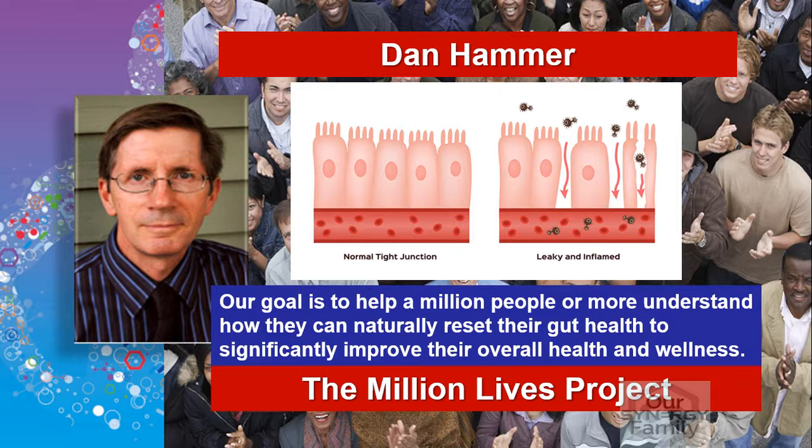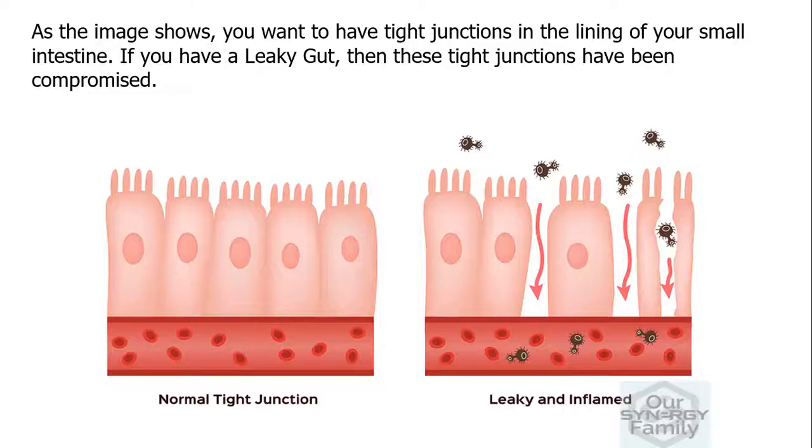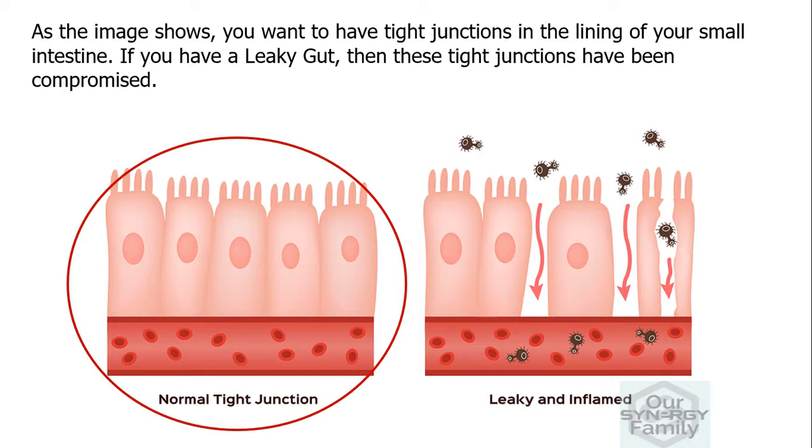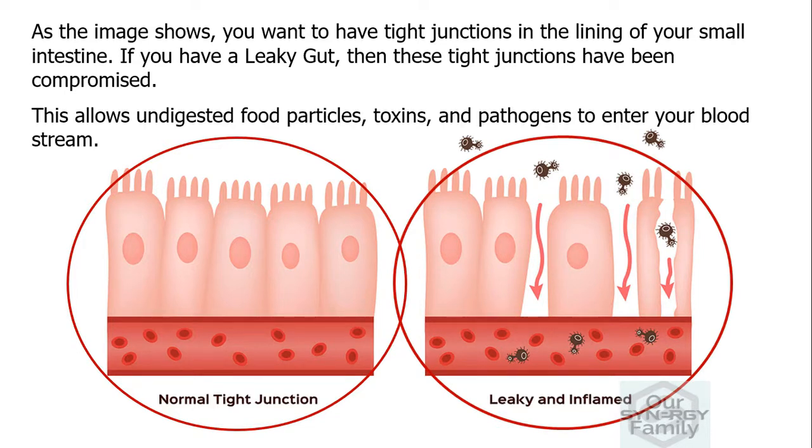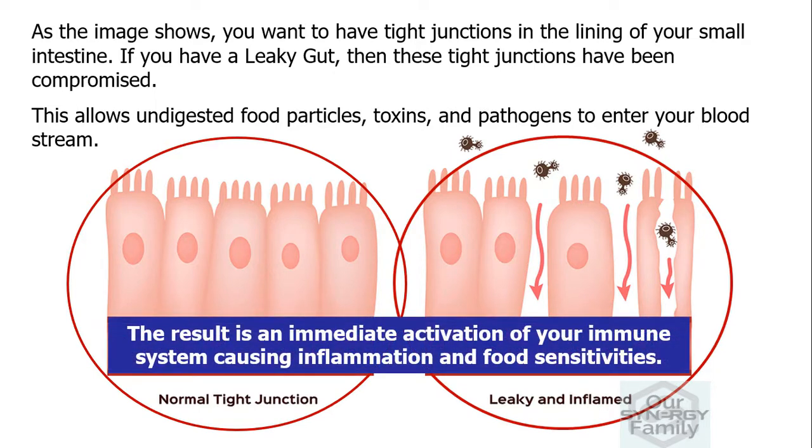And healing a leaky gut is critical to your overall health. As the image shows, you want to have tight junctions in the lining of your small intestine. If you have a leaky gut, then these tight junctions have become compromised. This allows undigested food particles, toxins and pathogens to enter your bloodstream. The result is an immediate activation of your immune system causing inflammation and food sensitivities.